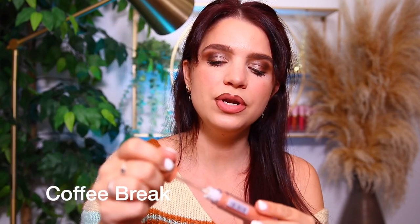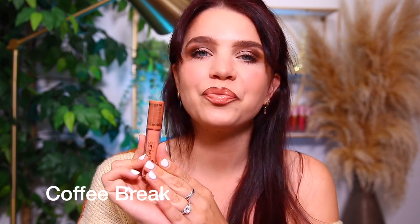The next gloss I'm going in with is Coffee Break, and this one has more of an orange nude tint to it — it's like a terracotta almost. So I'll go ahead and apply that one. The lip liner might be a little bit dark, but I feel like these last two are just kind of my ideal nude shade. Super cute. Really pretty again.